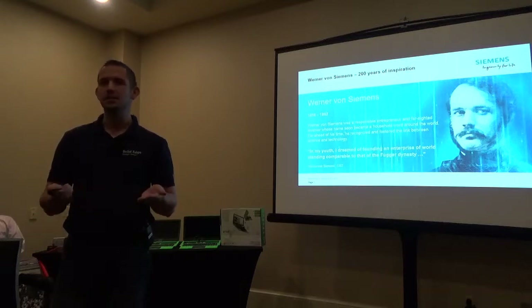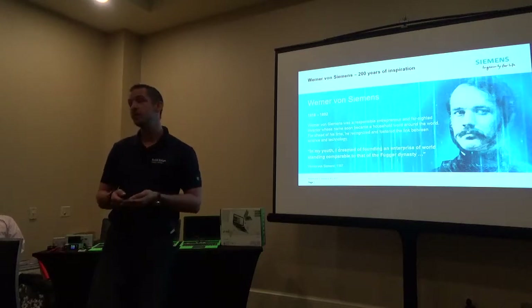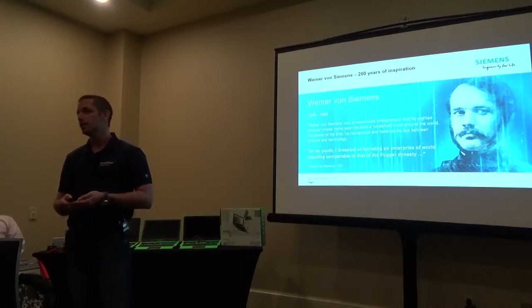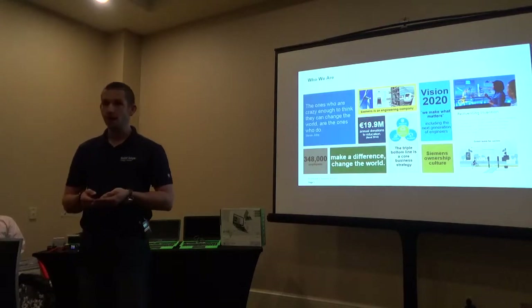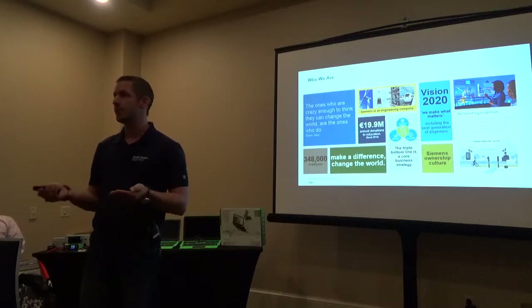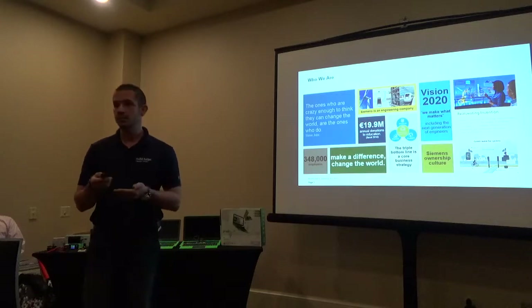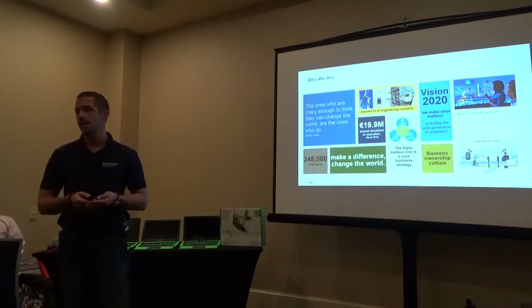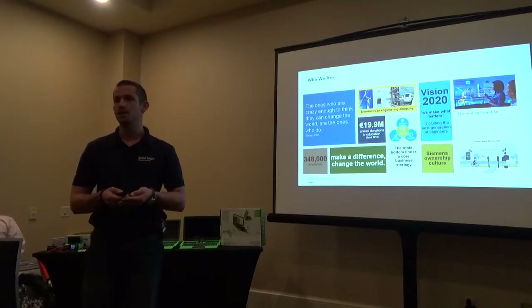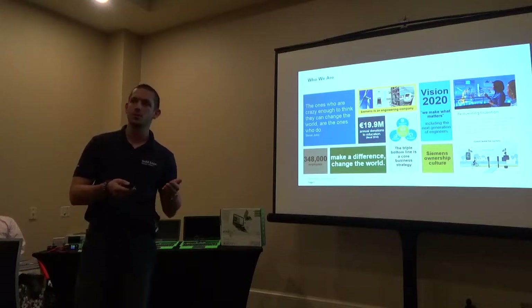A lot of people have heard about Siemens but don't really know what we do, so I'll give a brief introduction. Siemens has been around for more than 150 years, started in Germany, but it's now a global engineering company. We have 350,000 employees worldwide and build everything from high-speed trains and x-ray machines to power plants. In Dallas alone we have at least five locations. In Grand Prairie, they actually build professional commercial breaker boxes that power hospitals and large entertainment facilities. So we're not just software — we're also building stuff.